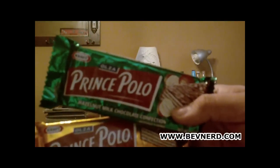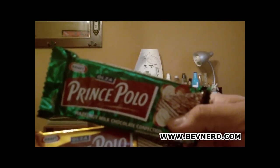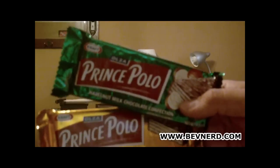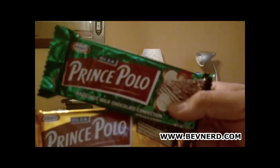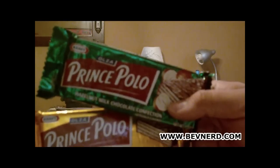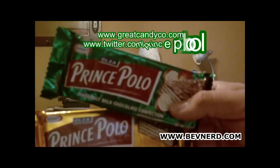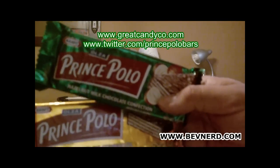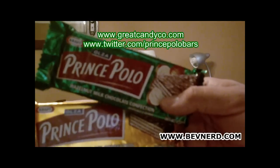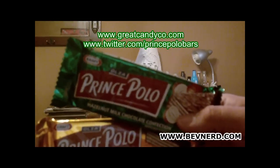Here we are with the two Prince Polo flavors: Hazelnut Milk Chocolate in the green and Dark Chocolate Confection in the gold. These were previously covered on BevNerd. They're imported from Poland by Great Candy Company LLC. You can find more information, contact them and everything else on Facebook and Twitter — their Twitter name is Prince Polo Bars, one word, and you can search for Prince Polo Wafer Bars on Facebook. So let's crack these open and I'll talk about them and taste them.